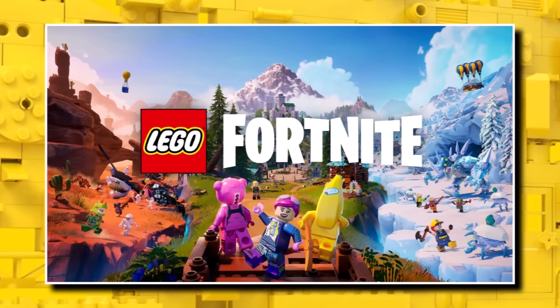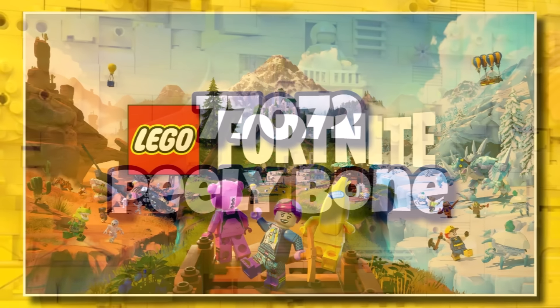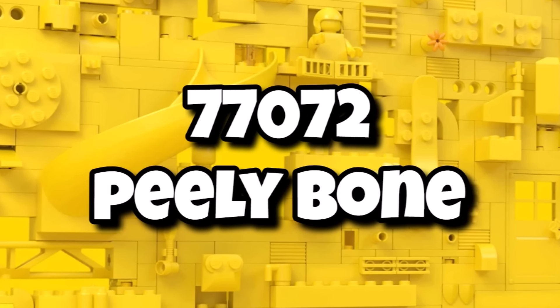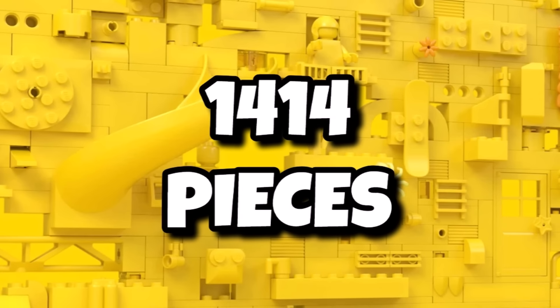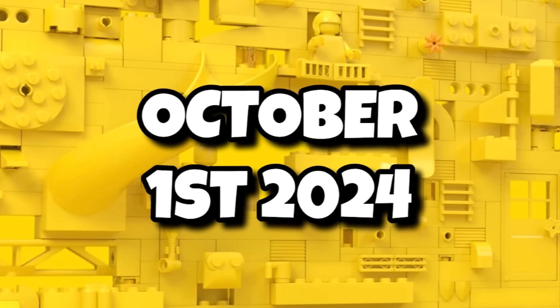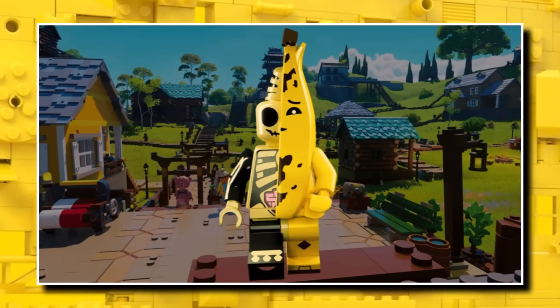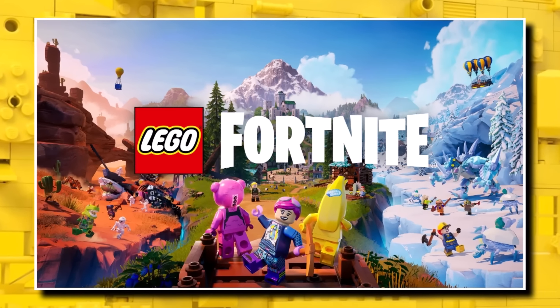The final set for the gaming sub-theme will be a set from brand new LEGO Fortnite, which is a brand new theme launching in October. Probably the most interesting one being 77072 the buildable Peely Bone, coming in for $100 or £90, including 1,414 pieces, launching on October 1st, 2024. Essentially a giant brick-built banana from Fortnite — Peely is an incredibly iconic character, so it makes sense to be doing it in LEGO form.